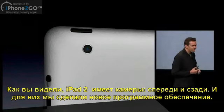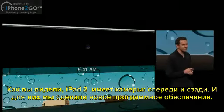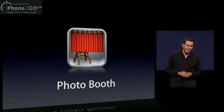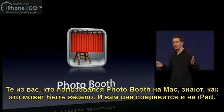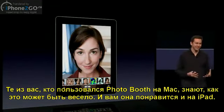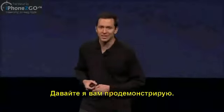As you saw, iPad 2 comes with these new cameras on both the back and the front. And to go along with these new cameras, we've built in some new software, starting with Photo Booth. Those of you who have used Photo Booth on the Mac know how incredibly fun it is, and you're going to love it on the iPad. Let me just go ahead and give you a demo.